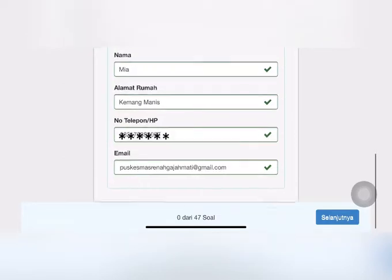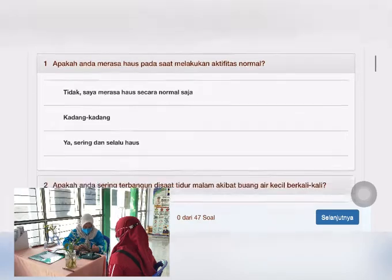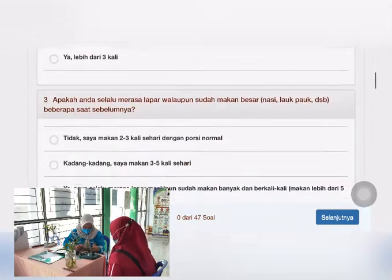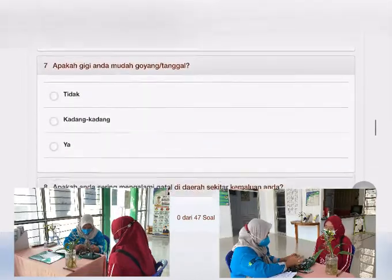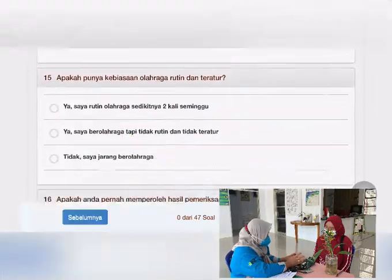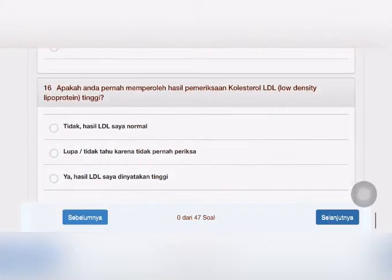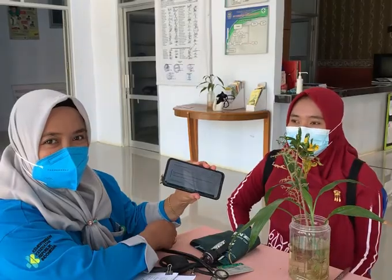Jawab setiap pertanyaan pada riwayat kesehatan sesuai kondisi Anda sekarang, lalu klik selanjutnya. Hasil screening kesehatan akan muncul seperti gambar ini ya.